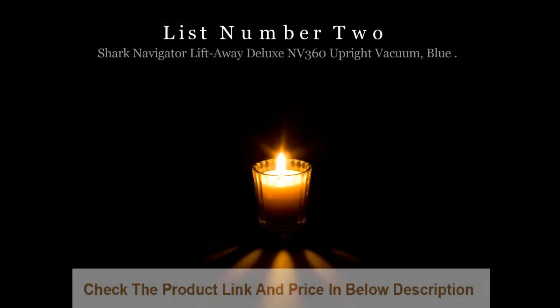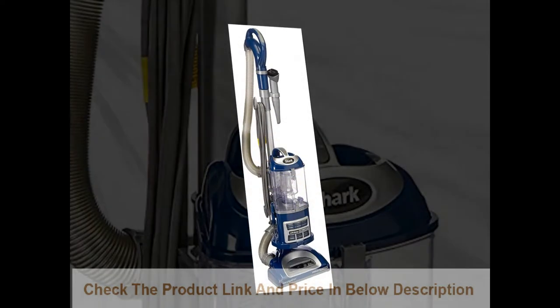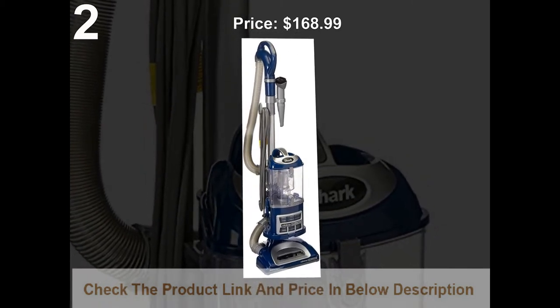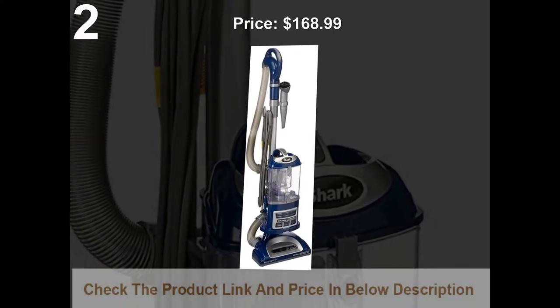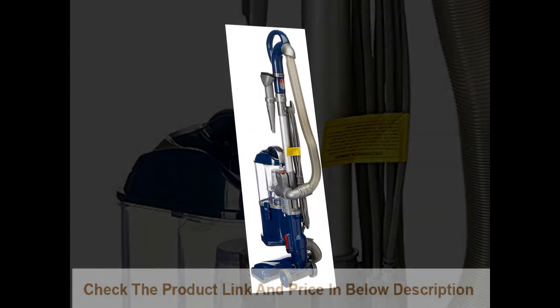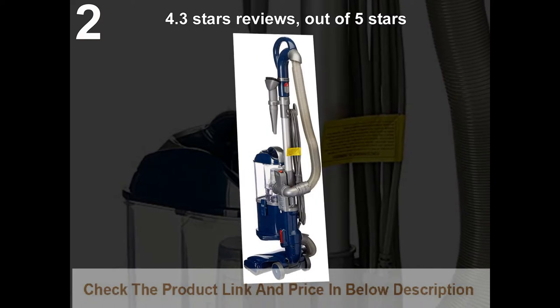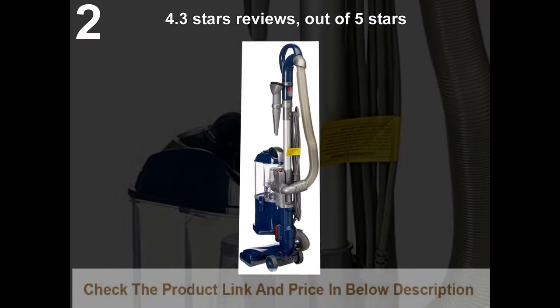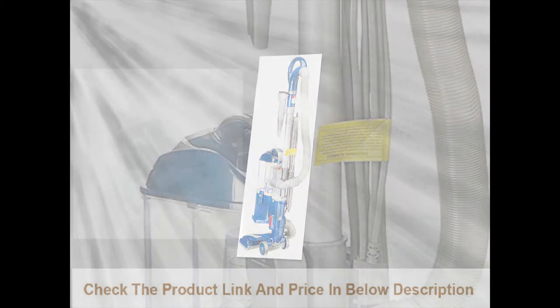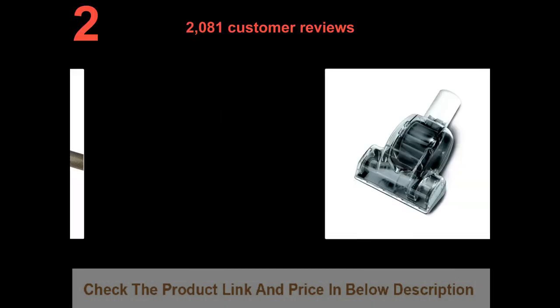List number 2: Shark Navigator Lift Away Deluxe NV360 Upright Vacuum, Blue. Price: $168.99. 4.3 stars out of 5 stars. 2,081 customer reviews.